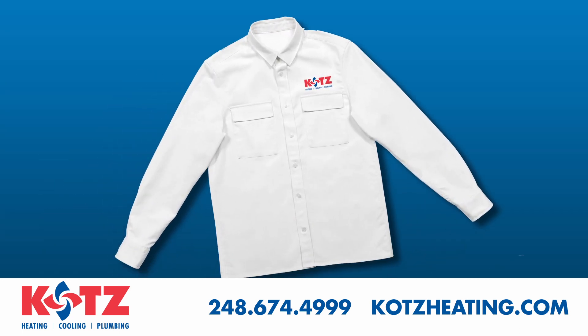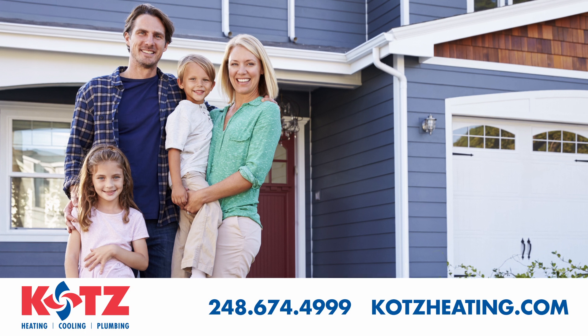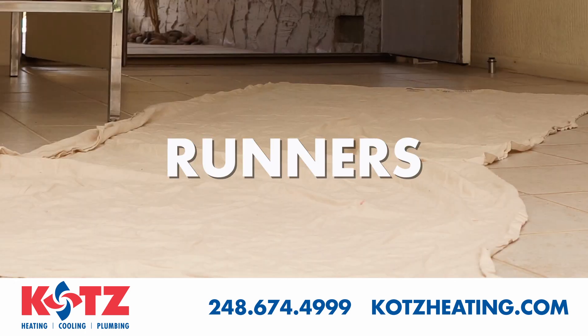You can count on them wearing freshly laundered uniforms as a sign of professionalism. We know your home is your castle and will treat it as such. Our technicians will not enter your home without laying runners down to protect any floor surfaces.